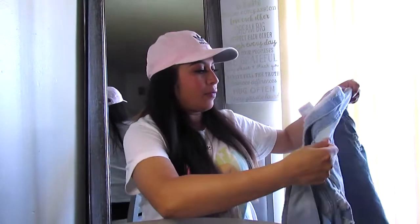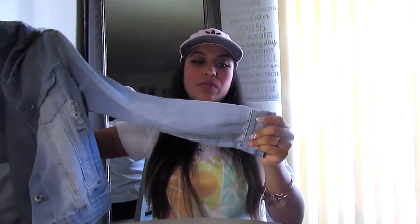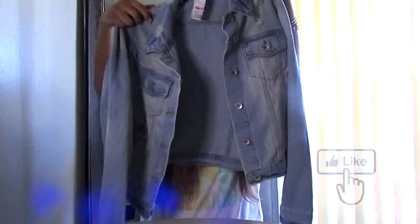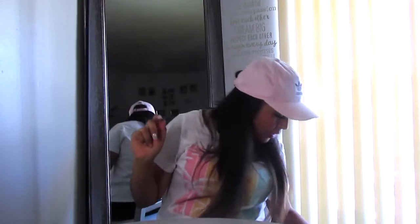Another thing I got from Diddy's was this jean jacket. I really like the color, and it's ripped. The quality is really, really nice. Here's how it looks from the back. I got it in size medium, which is perfect for me. I paid only $10.99 and the regular price was $17.99, so I think it was a really good deal.